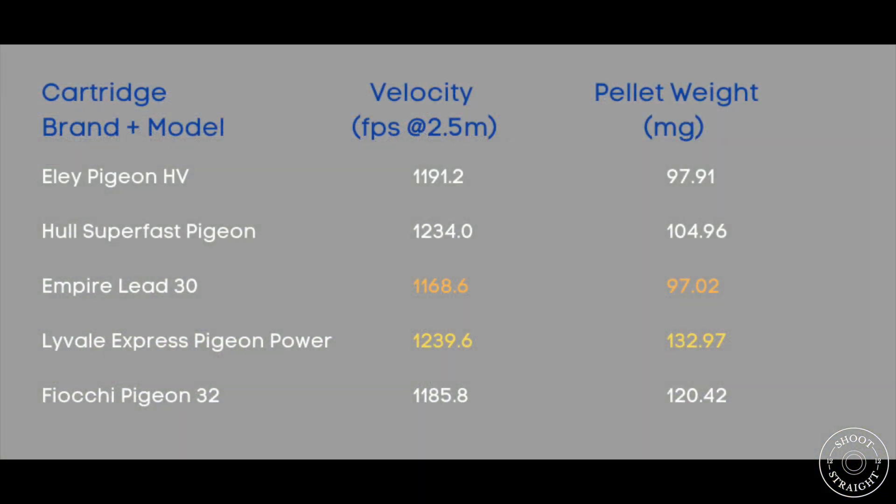This table shows the average velocity and pellet weight for each cartridge. You'll notice that the Liveail Express Pigeon Power are not only the fastest cartridge in this test, but they've also got the heaviest pellet. Conversely, the Empire Lead 30 are the slowest cartridge in the test with the lightest pellets.